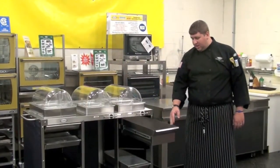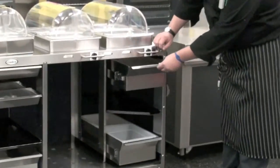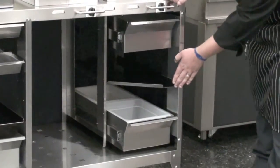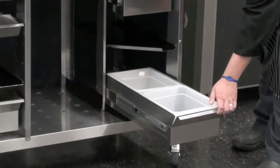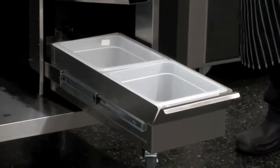On the right side of the cart we have a utility drawer for serving utensil storage, another shelf, and then a beverage drawer with two plastic liners with beverage grates in the bottom of them.